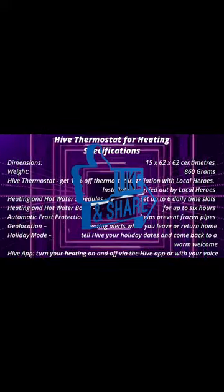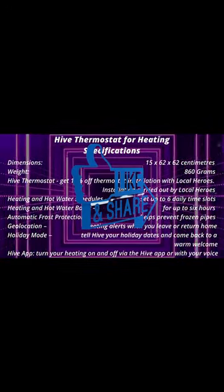Automatic frost protection can be installed on gas or LPG systems, oil boilers, and certain electric boilers.